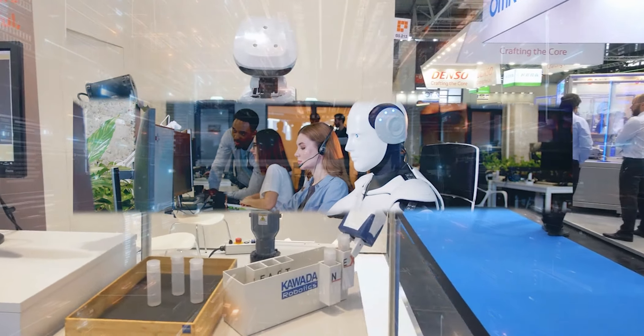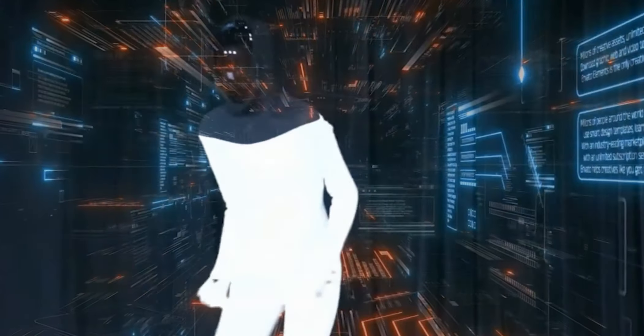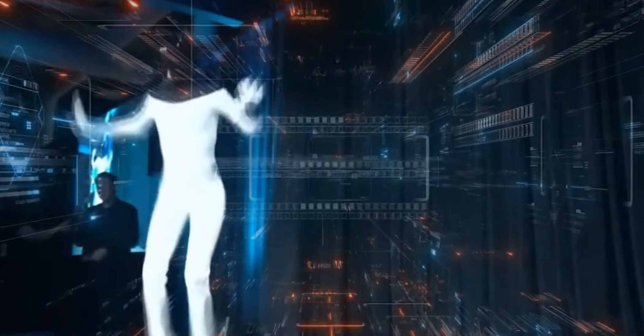Understanding and responding to the unpredictable nature of the real world is a monumental task. The ability to adapt to changing environments, make split-second decisions, and understand social cues — all essential human qualities — are still beyond the reach of most humanoid robots.